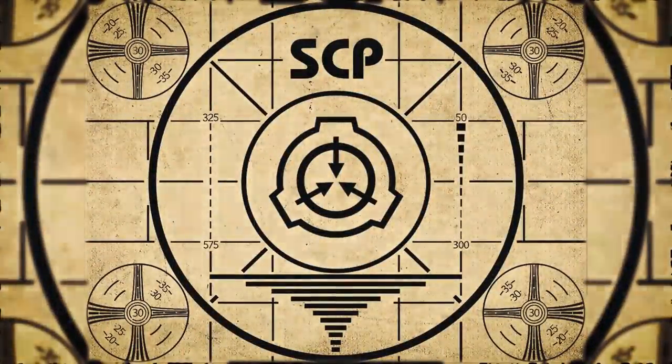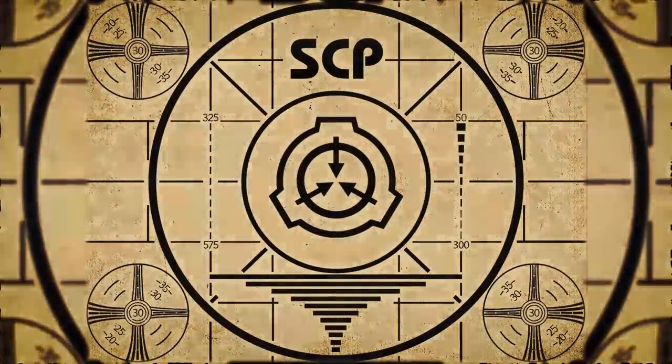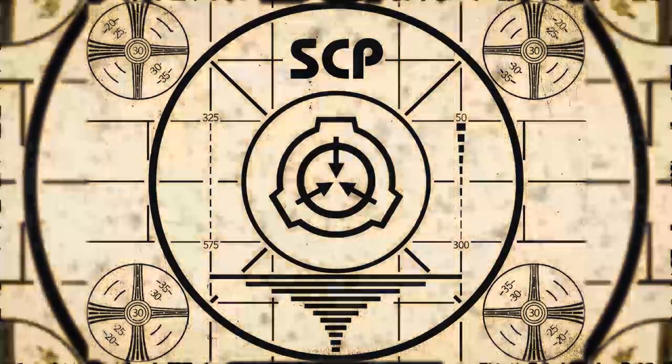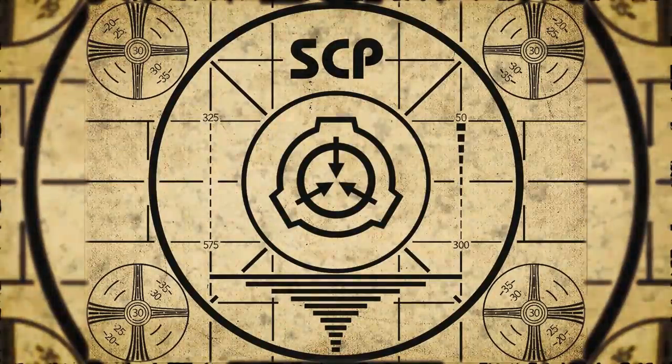Addendum 008-1: SCP-500 has been found to be able to completely cure SCP-008, even in the advanced stages of the disease. Lesson complete. To continue with your orientation training, subscribe to SCP Orientation right now and make sure you don't miss any of our upcoming videos.